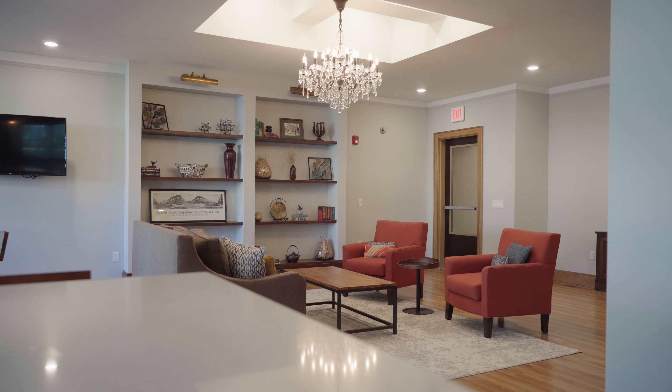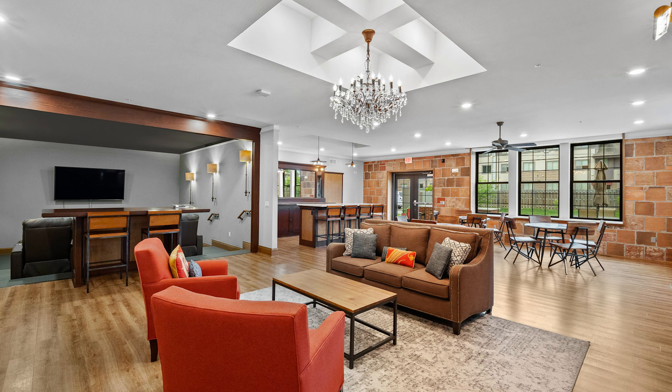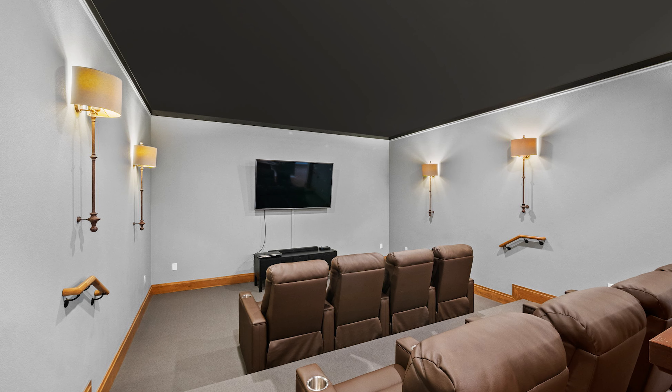We're actually in my favorite room of the whole building right now, which is the clubhouse. The residents can rent it out for birthday parties and cards, and it's the perfect place to come and watch the away game with the big screen TV and the bar.